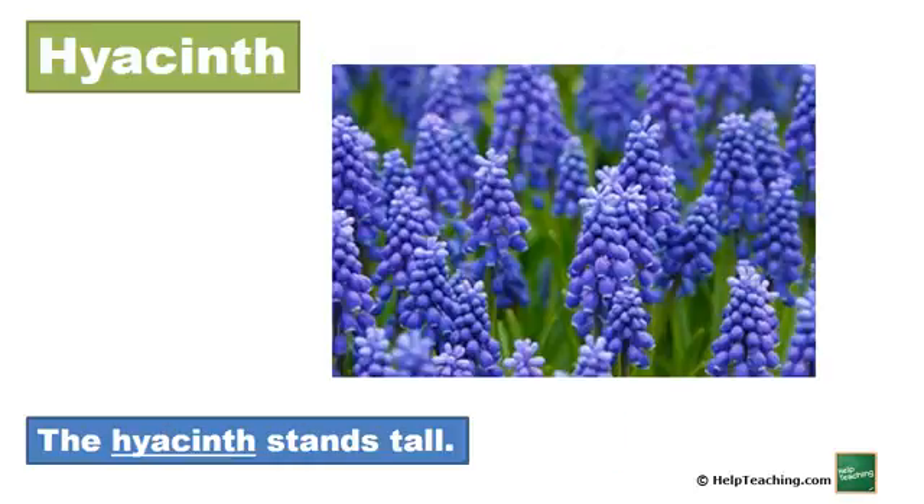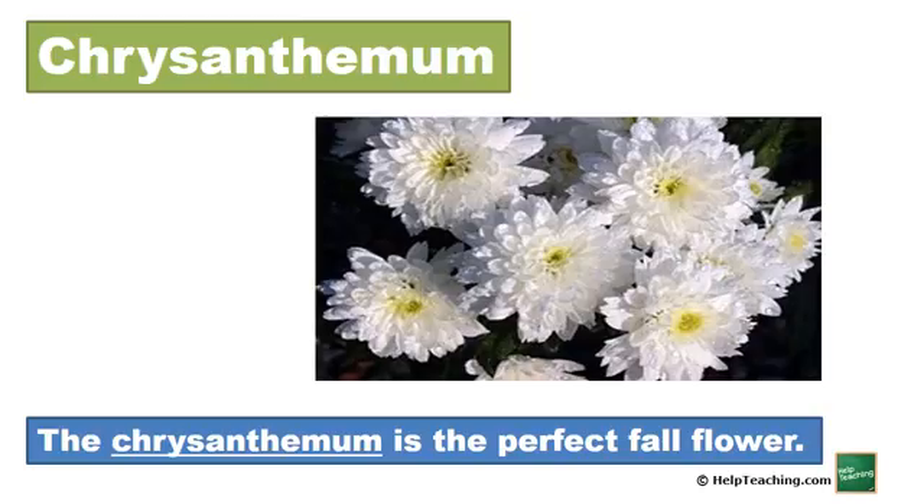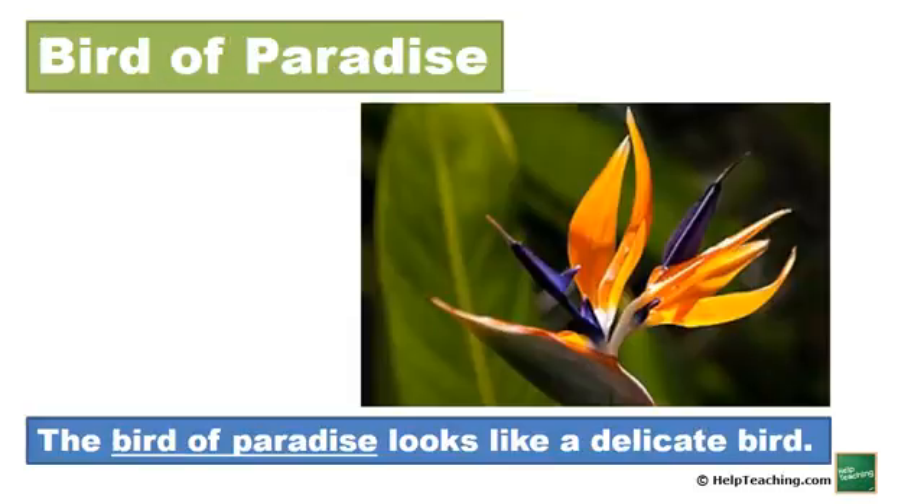Hyacinth. The hyacinth stands tall. Chrysanthemum. The chrysanthemum is the perfect fall flower. Bird of Paradise. The bird of paradise looks like a delicate bird.